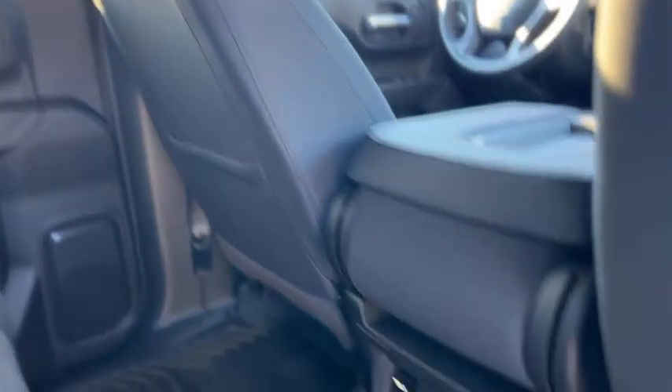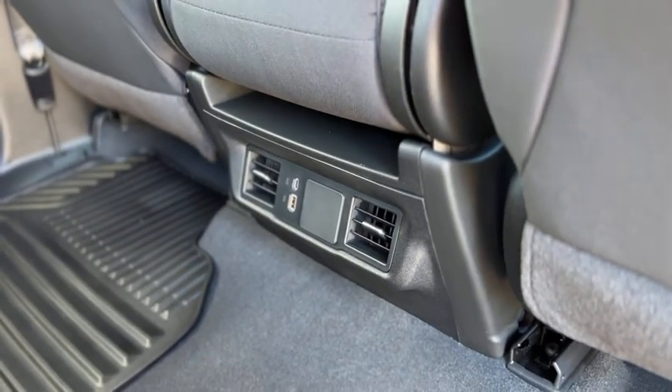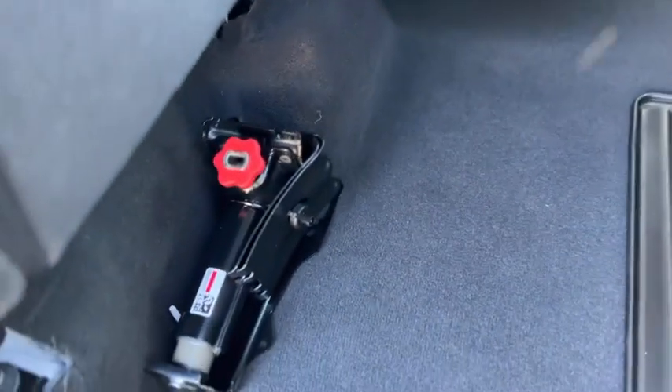In the back seat you've got storage pockets, two USBs, and rear air vents. The rear seats do flip up, and there's your jack right there.